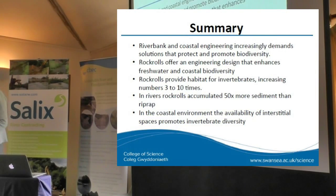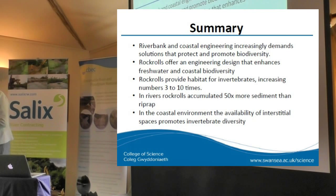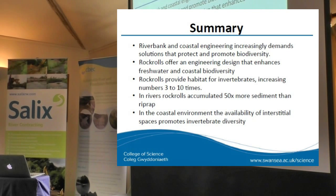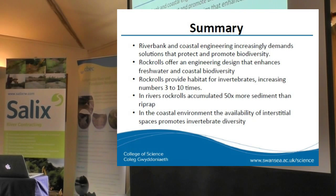Again, that was just a snapshot in a small experiment in Swansea Bay, but it did help us to understand what rock rolls do in the environment. In summary: riverbank and coast engineering increasingly demands solutions that protect and promote biodiversity. Rock rolls offer an engineering design that enhances biodiversity in fresh water and coastal ecosystems. Rock rolls provided habitat for invertebrates, increasing numbers three to ten times. In rivers, rock rolls accumulated 50 times more sediment than riprap, and in the coastal environment the availability of interstitial space promotes invertebrate diversity.